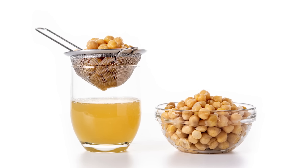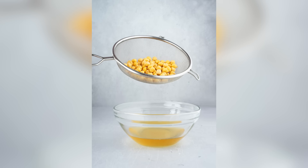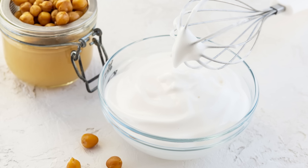When you open a can of chickpeas, don't immediately strain out the liquid because that viscous stuff is liquid gold. Called aquafaba, it can be used as an egg white substitute for making both sweet and savory goodies, like meringue, mayonnaise, and macarons.